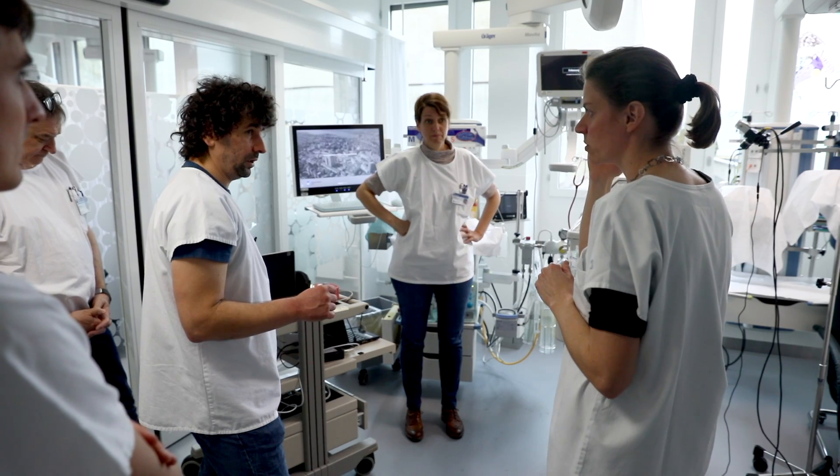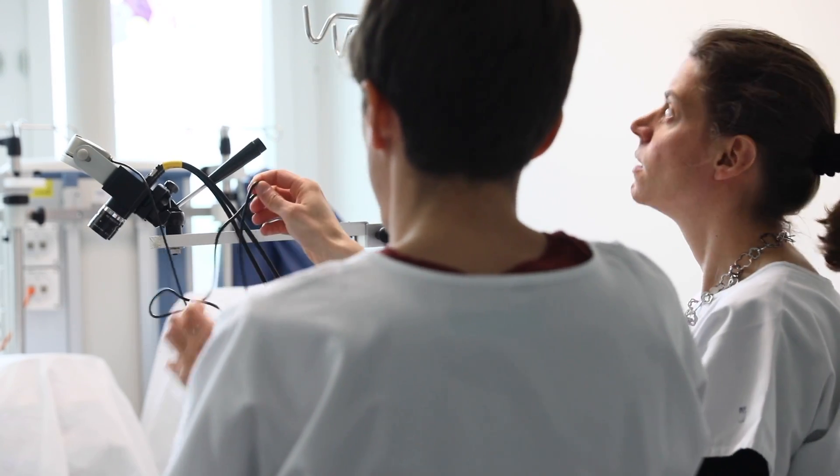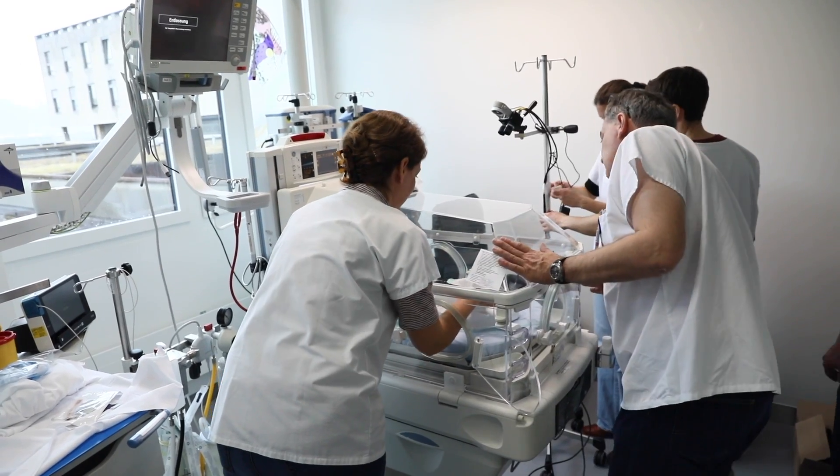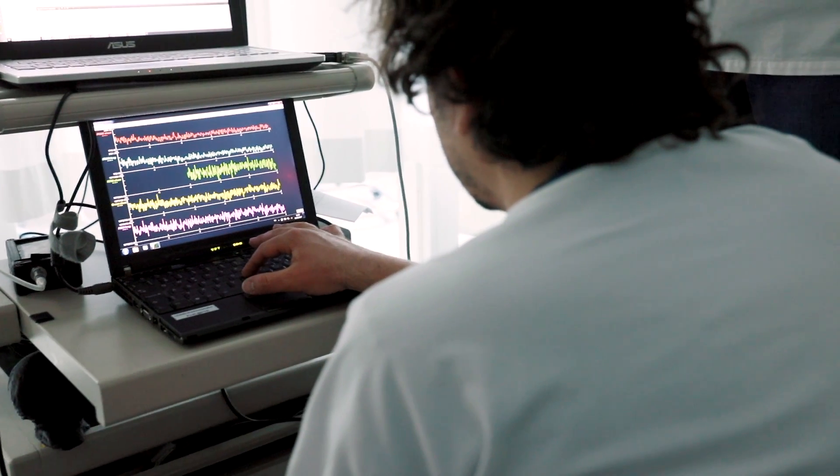Now, at the University Hospital in Zurich, we are testing this technology. Eventually, this technology could replace the current sensor which is placed on the skin of the baby, and causes a lot of discomfort and also a lot of false alarms.